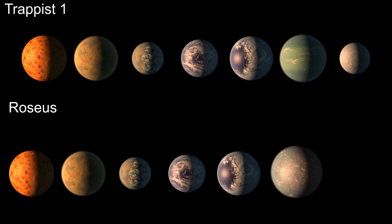Trappist-1 H is too far away to be in the habitable zone, and six is a nice even number, so we will remove it and replace it with an asteroid belt. We will be keeping track of what is happening on each of these three worlds with a timeline. It won't start at the beginning of the solar system itself, but rather at the occurrence of an important event in this system's history.